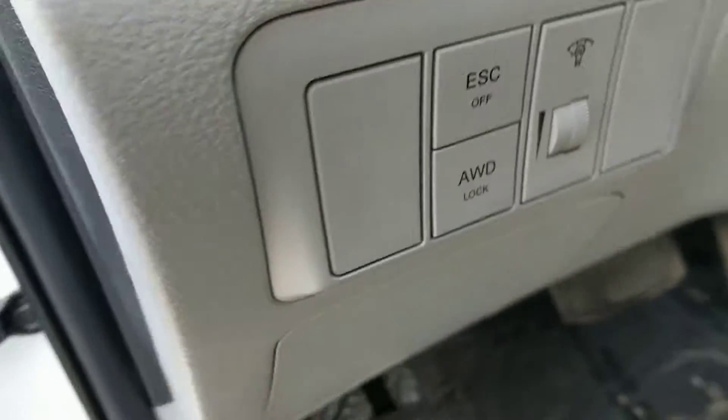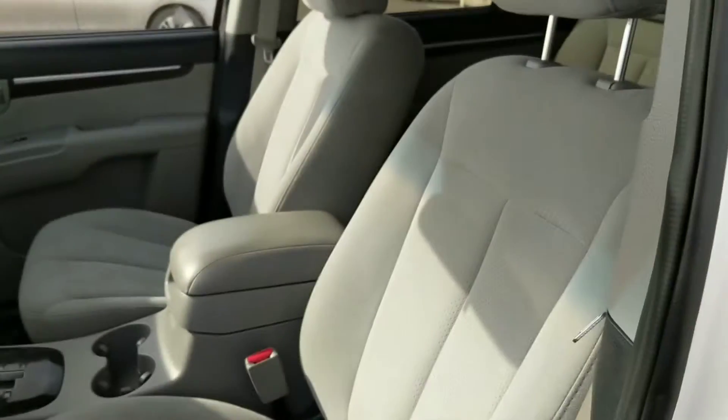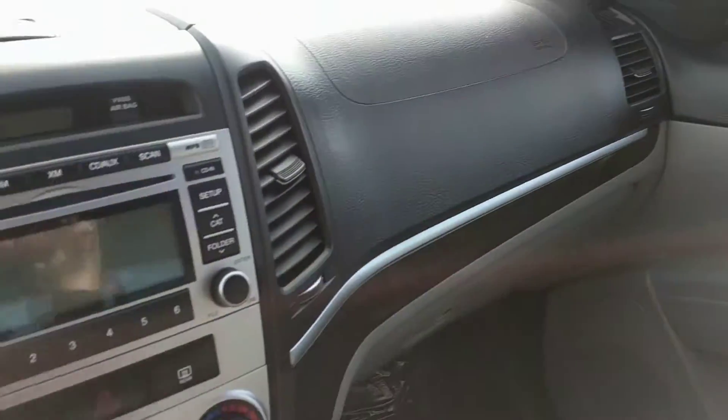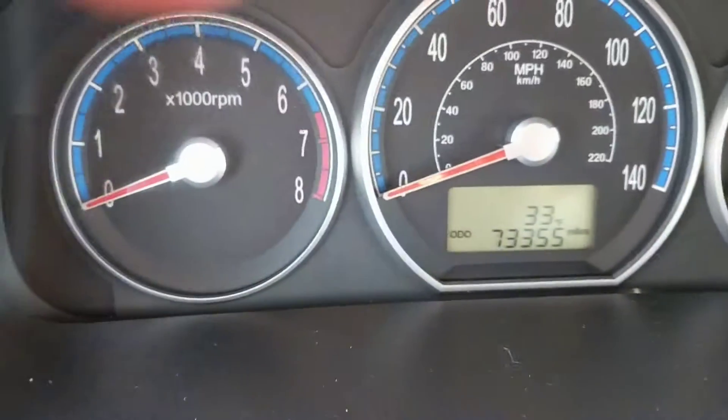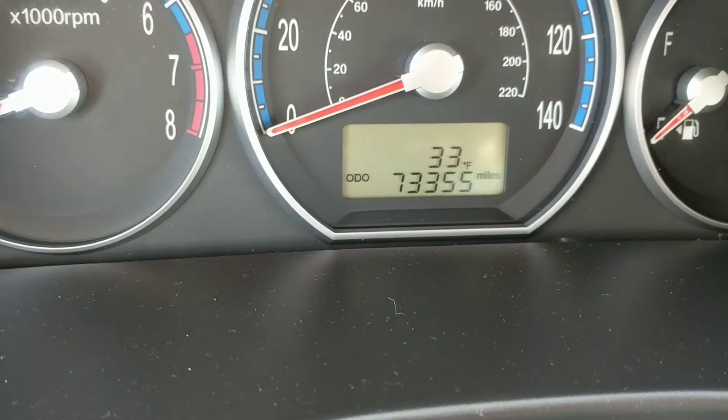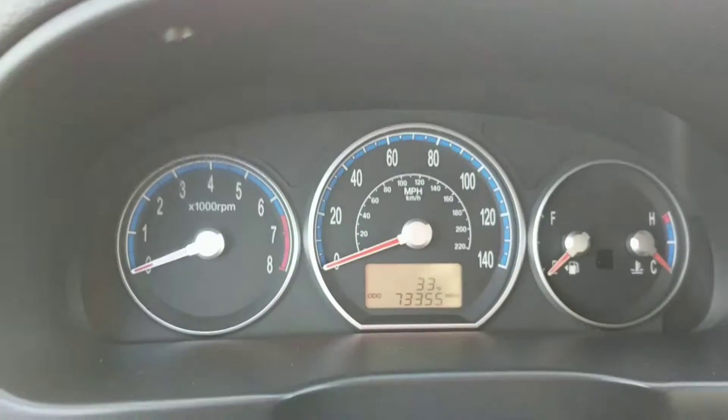It's got an all-wheel drive and an all-wheel drive lock for you. It's a GLS, so it's a base model, but it's a nice ride. It also has 73,000 miles on it — very nice. No lights on whatsoever.